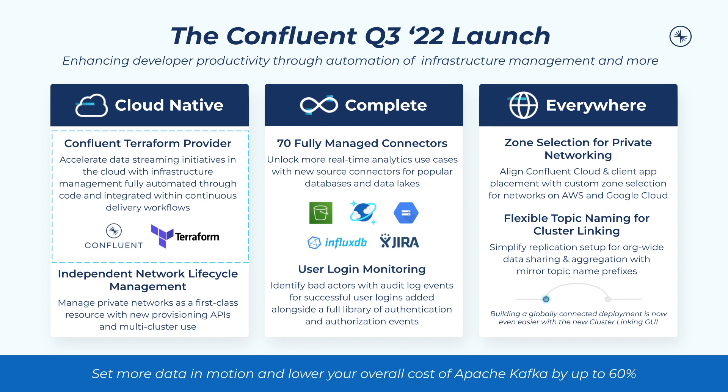In this launch, as with each of our quarterly launches, we'll showcase our latest updates across these pillars and point you towards the resources you need to start using new features right away. With that, let's dive into our Confluent quarterly release.